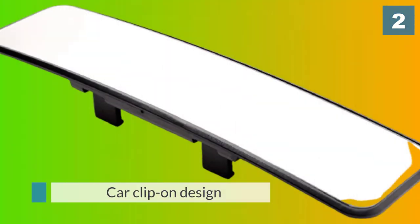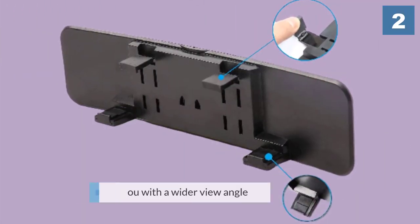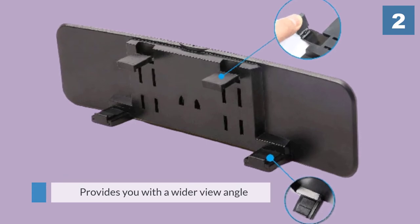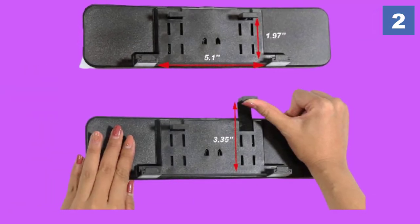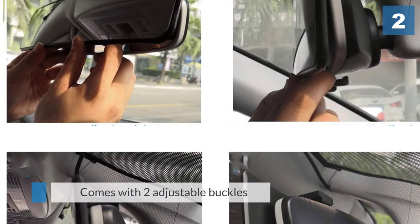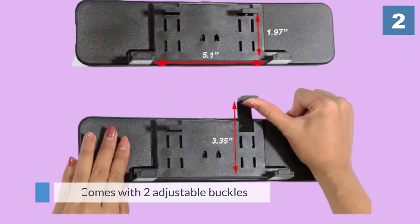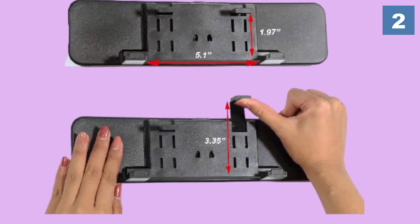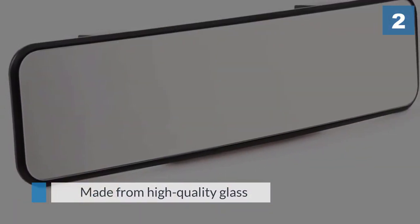Number two: the Kitbest rearview mirror. It has a car clip-on design that fits universal vehicles like SUVs, trucks, vans, cars, and CRVs. The mirror provides a wider view angle, and it comes with two adjustable buckles that enable installation within 30 seconds. It is made from high-quality glass that provides a clear and better view, enabling you to see the back window and upper parts of the back seat.